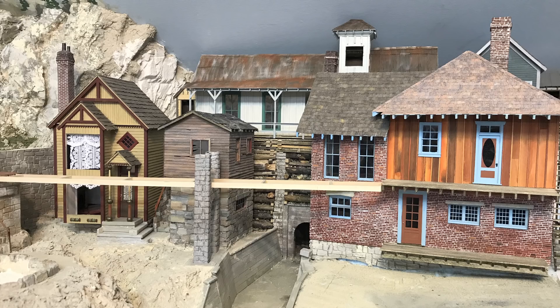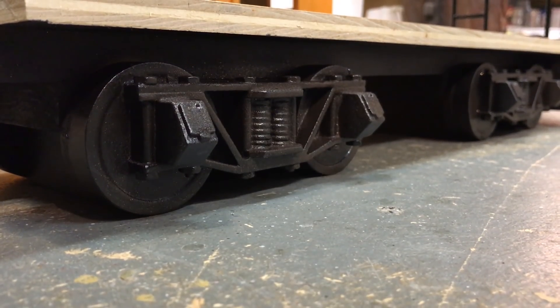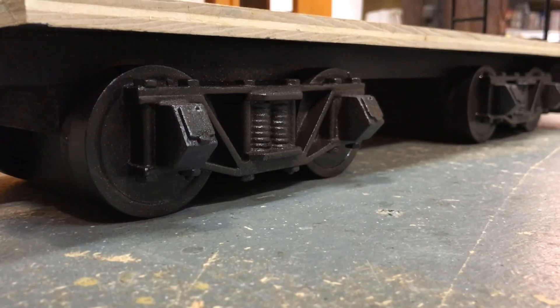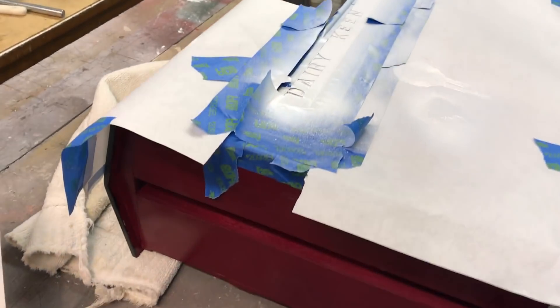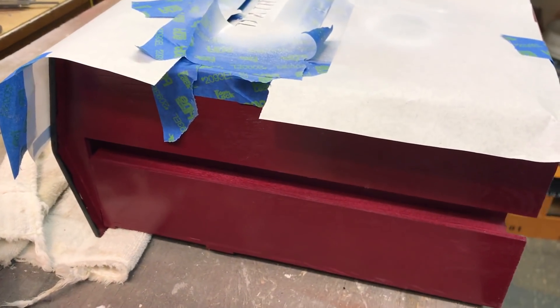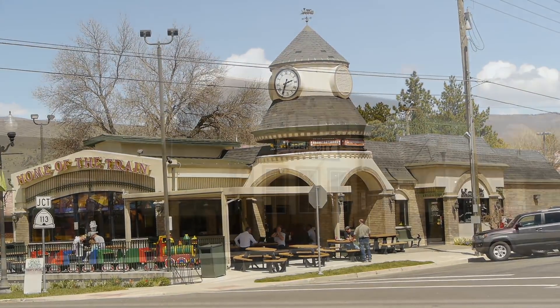Steve has given up work on the Bodie Creek part of his railroad for a while because he's working on this. He's been building decorations for the Dairy Keen restaurant in Heber, and they contracted with him to build three locomotives and three cabooses, which are going to be sort of booth separators at the Dairy Keen restaurant.